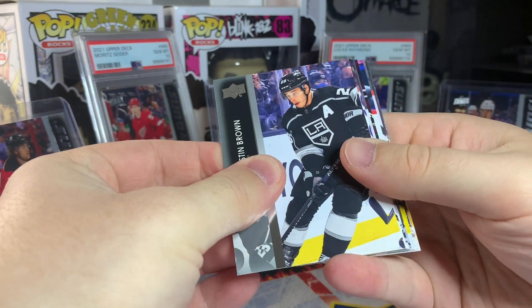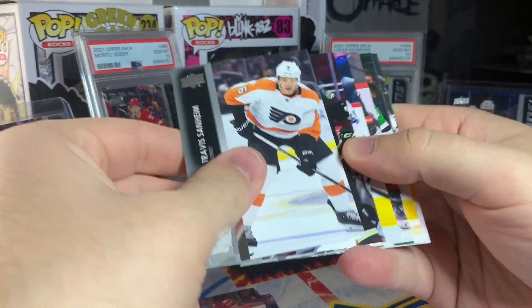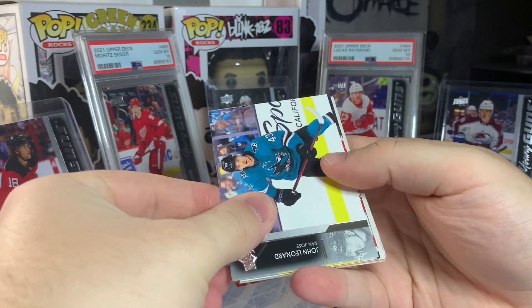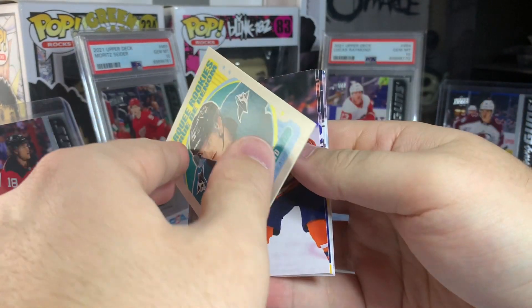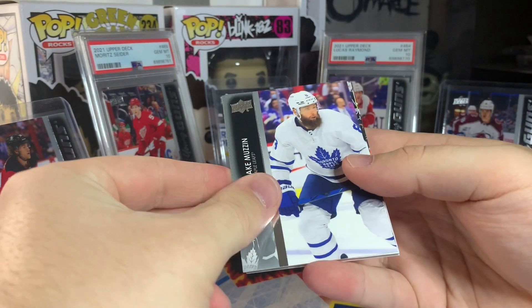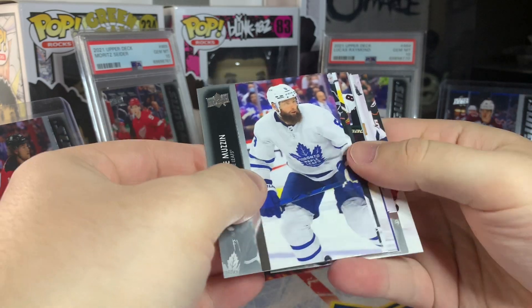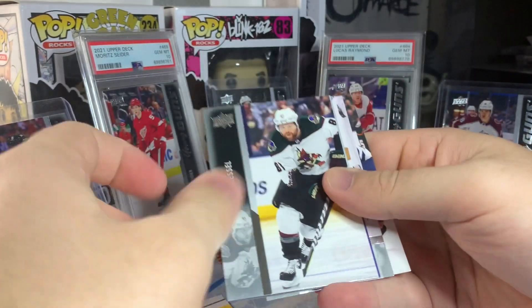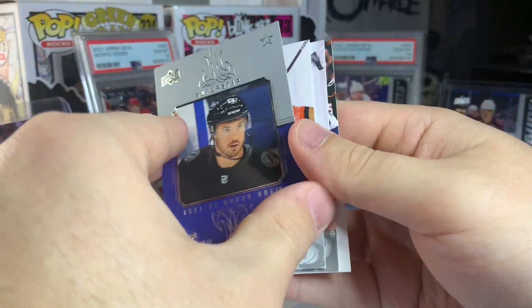Pack number two — I can't really tell. This could be a base pack, and it looks like that's what we get. Pack number three — OPG update retro, Marky rookie of William Eklund. Pack number four — there's something stuck here. I can't really tell if it's a base pack or there's an insert hiding in here. It is an insert — a superstar honor roll, Boris Kachuk. Nothing crazy.